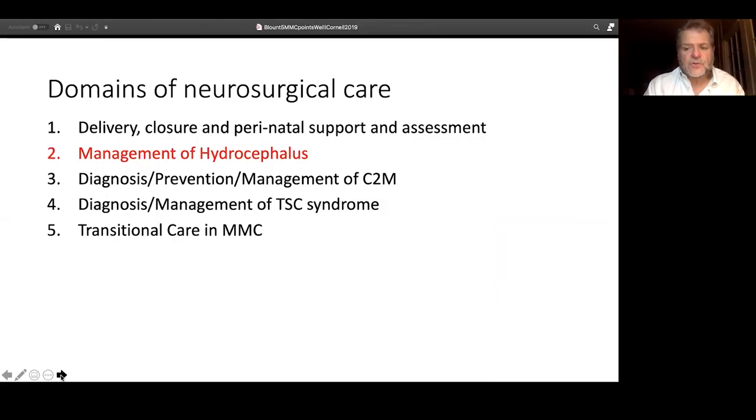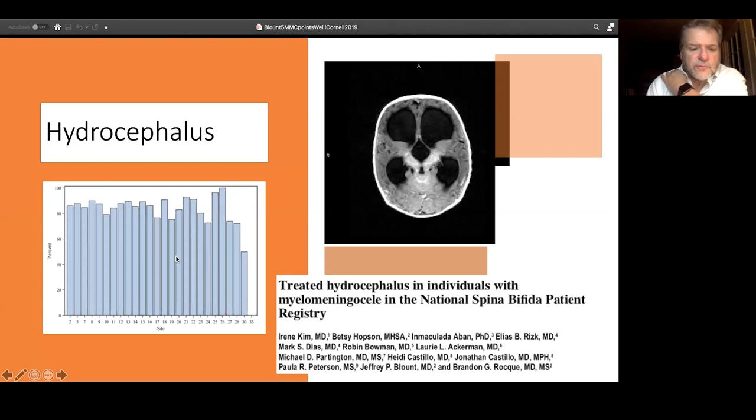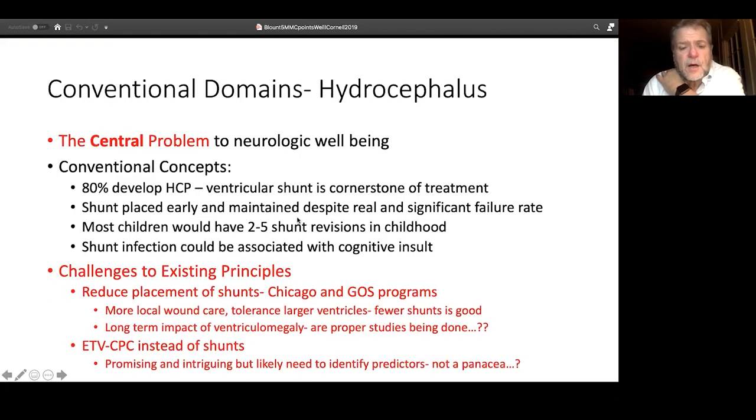Hydrocephalus is kind of the ground zero of treatment of spina bifida — the central problem, and it is really the most important problem from a neurosurgical perspective. If you want to provide good neurosurgical care of people with spina bifida, attend to their hydrocephalus. Traditionally, 75 to 80 percent of people with spina bifida end up needing treatment, typically a shunt, though the ETV/CPC option is increasingly used and can be effective for a significant number of people with myelomeningocele. Most children will have two to four shunt revisions during the course of their life.